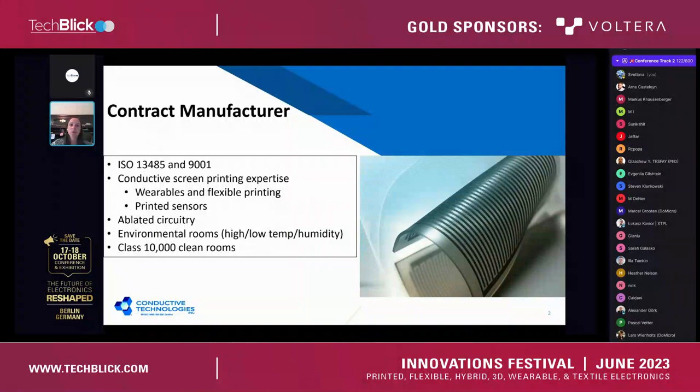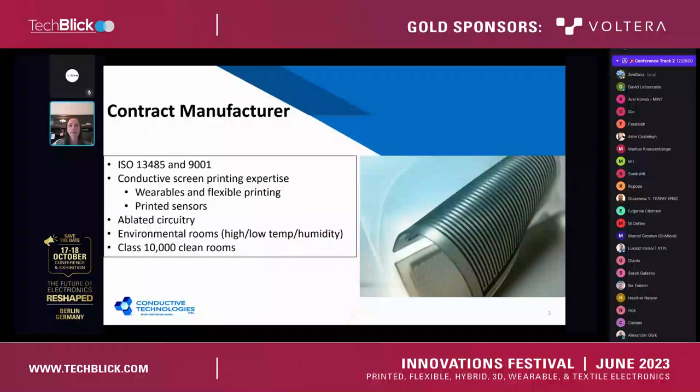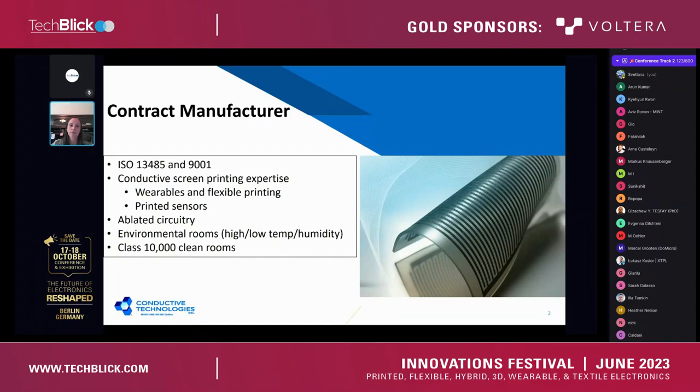We are ISO 13485 and 9001 certified. This becomes important for medical device, specifically when you're taking your product from concept all the way through to commercialization. We have quality systems in place that are compliant with FDA, so that once you go through the submission process and get your approval to go commercial, we have all of the documentation required to support those efforts.